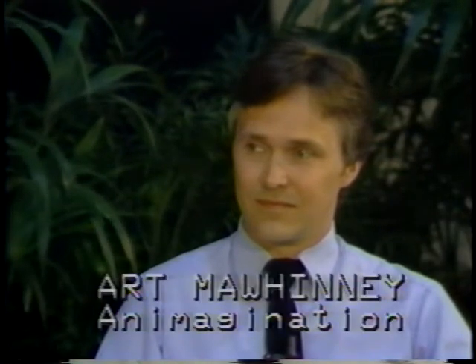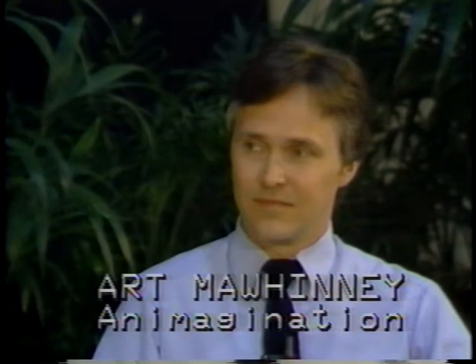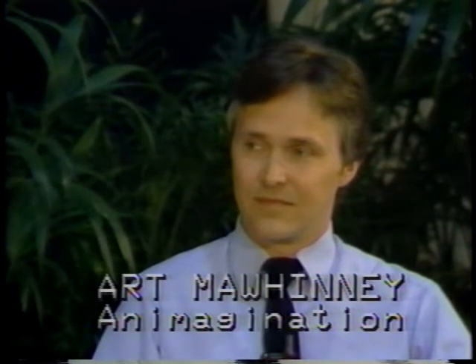I'm Chris Rucavina of Chameleon Advertising, substituting today for Bob Meister and talking to Art Mawinney, president and co-founder of Animagination, a firm which creates animation, much of which is used for advertising. And advertising in turn implements a great deal of animation, perhaps more than we're aware of.